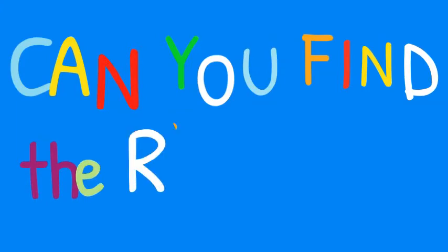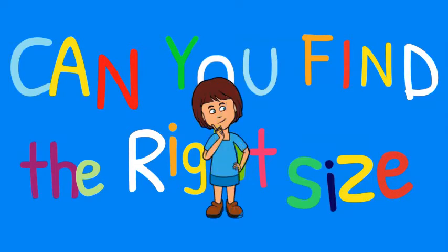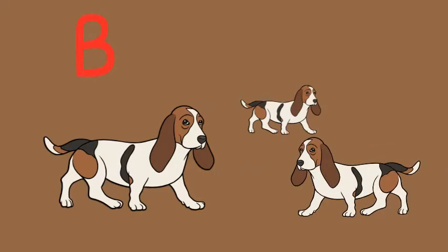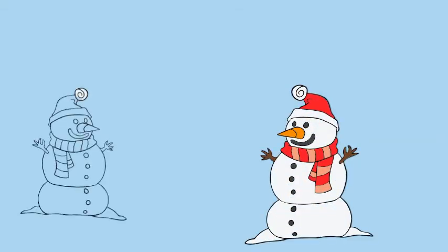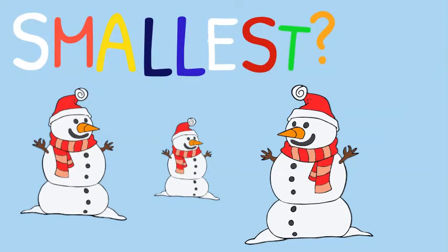Can you find the right size? Which one is the biggest? Good job. Which one is the smallest? Good job.